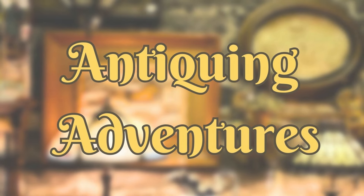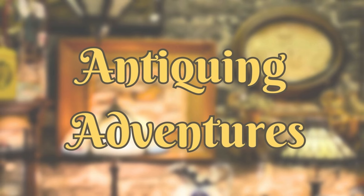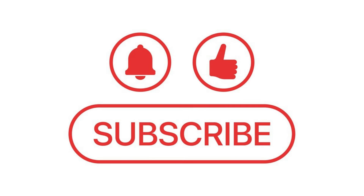Hi everyone, I'm Jennifer. Welcome to Antiquing Adventures, where I share the vintage treasures I find in thrift stores and antique malls. Thanks for coming on this adventure with me.